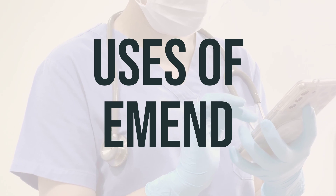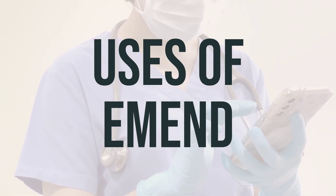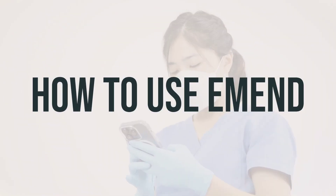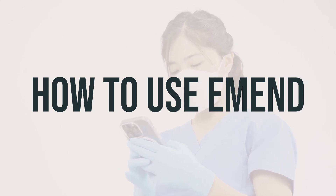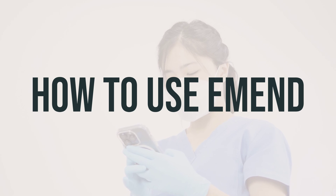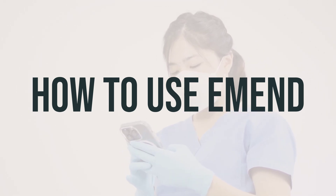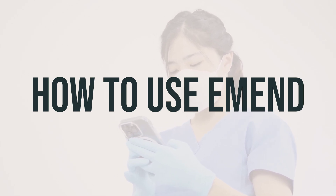The recommended dosage and timing for taking Emend will depend on your specific treatment plan, so be sure to follow your doctor's instructions closely to achieve the best results. Before starting to take Emend, make sure to read the patient information leaflet provided by your pharmacist. If you are taking the liquid form, be sure to read the instructions for use sheet for proper directions. You can take Emend by mouth with or without food, as directed by your doctor.